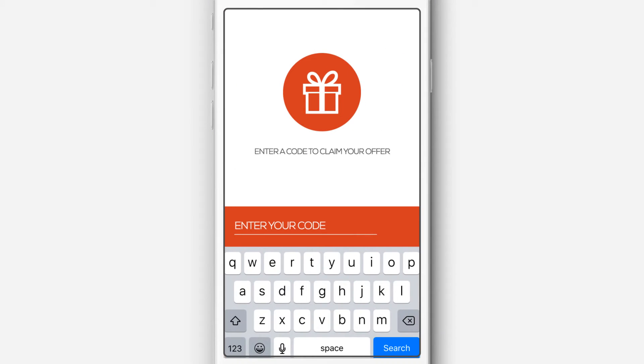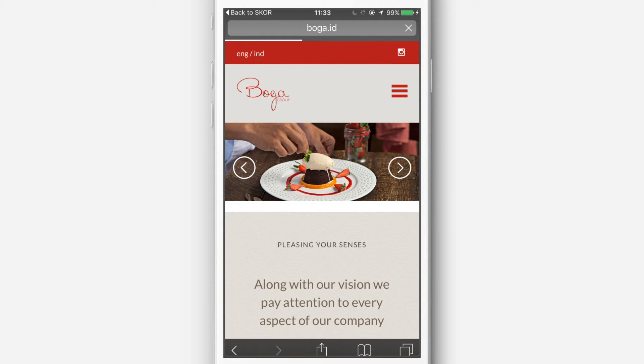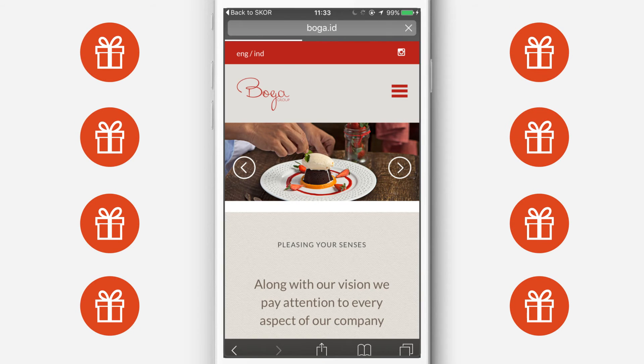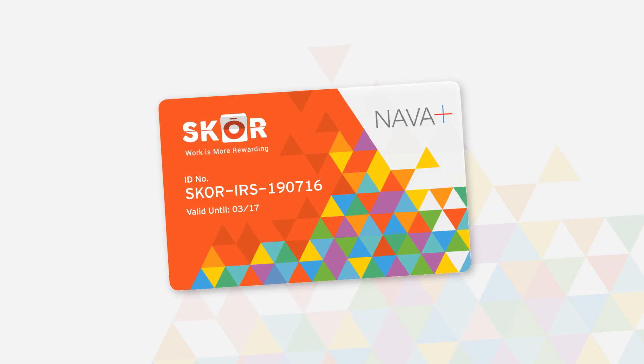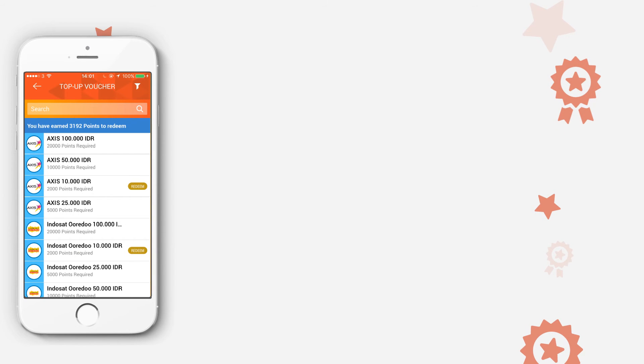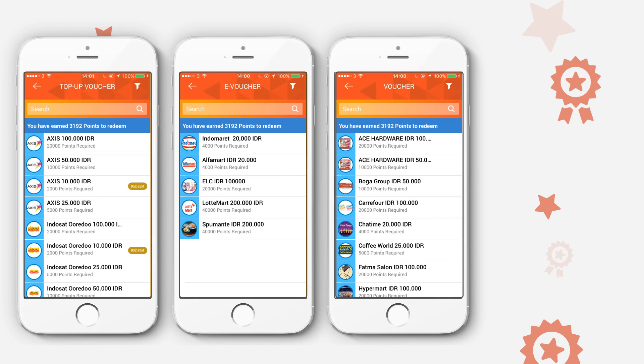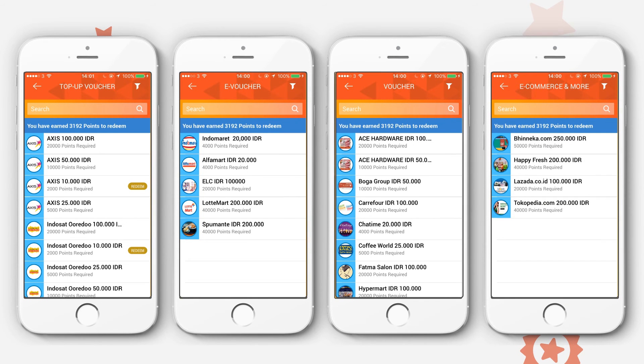For online merchants, use the promo code on the merchant's webpage. Each reward can be used multiple times. While using a SCORE card, simply flash the card upon checkout to enjoy your discounts right away. Exchange your point rewards for top-up vouchers, e-vouchers, physical vouchers, or e-commerce vouchers.